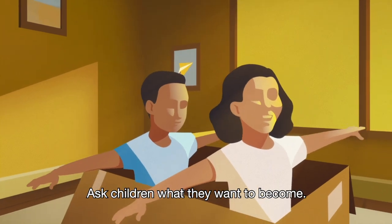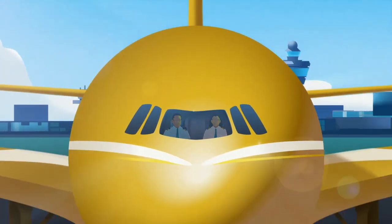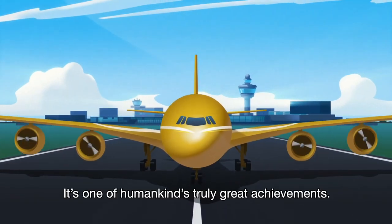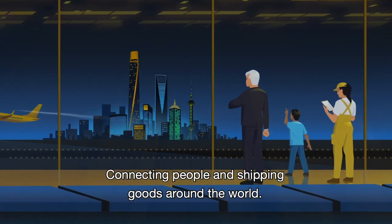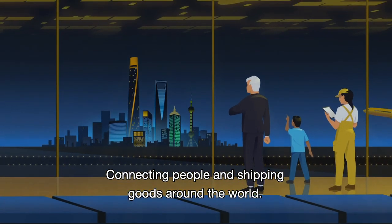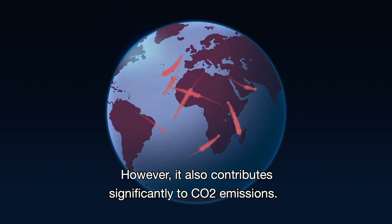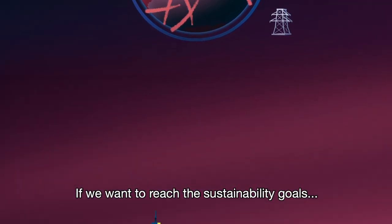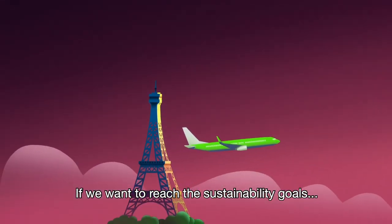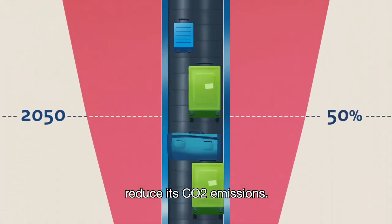Ask children what they want to become. Chances are they'll say pilot. Aviation — it's one of humankind's truly great achievements, connecting people and shipping goods around the world on an unprecedented scale. However, it also contributes significantly to CO2 emissions. If we want to reach the sustainability goals of the Paris Agreement, aviation will need to drastically reduce its CO2 emissions.